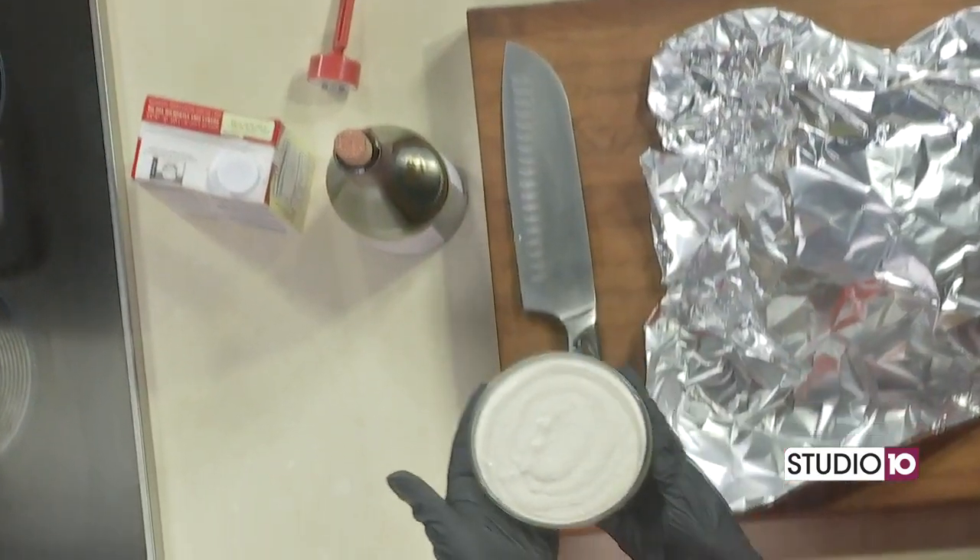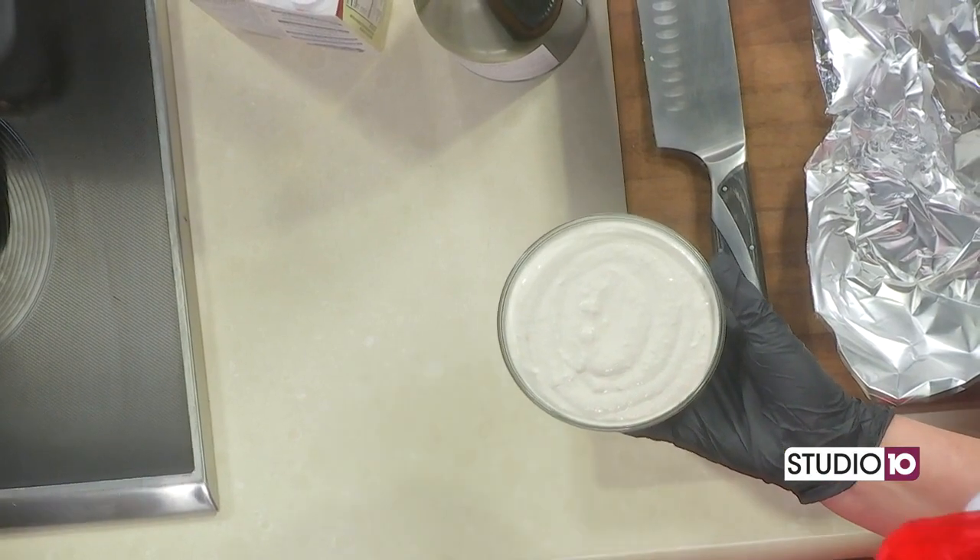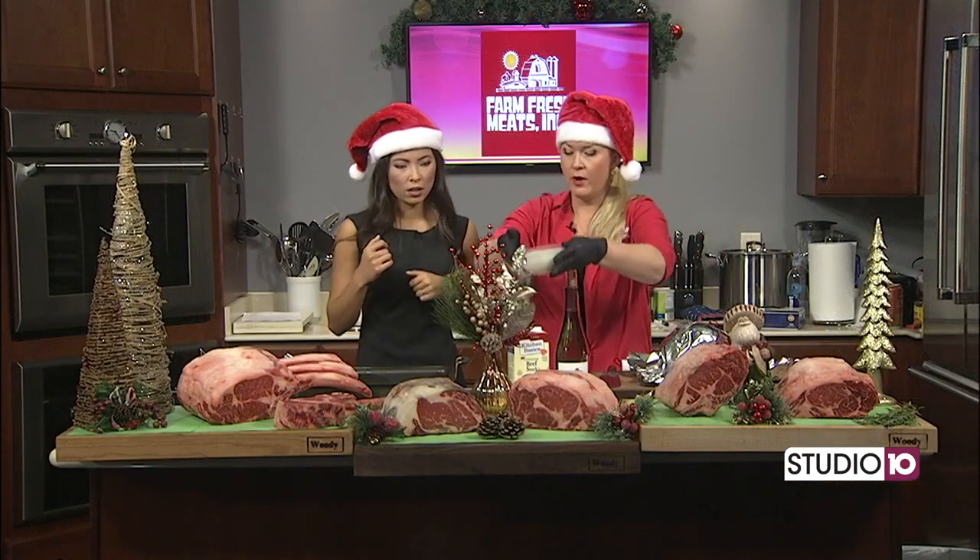I also made this really quick and super simple horseradish cream sauce. All this is is equal parts of sour cream, mayonnaise, some horseradish, and some Worcestershire. Pretty easy, and it pairs really well with beef.